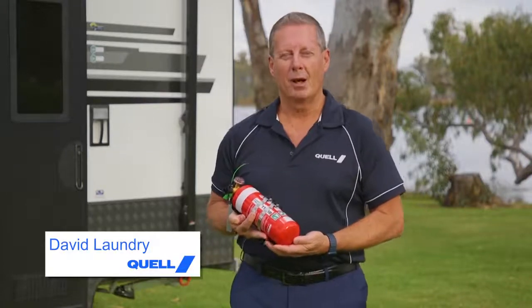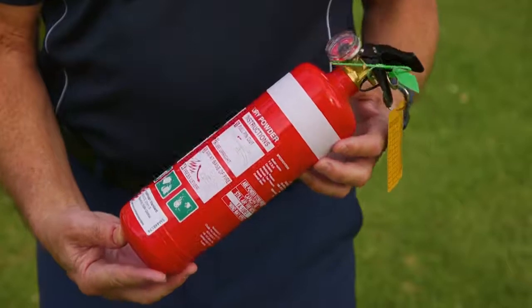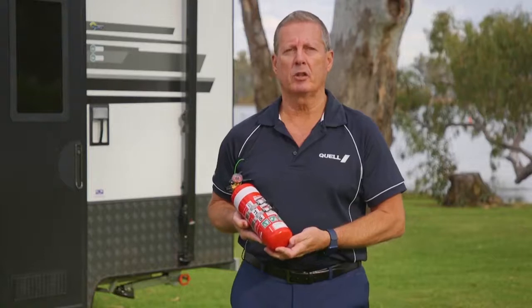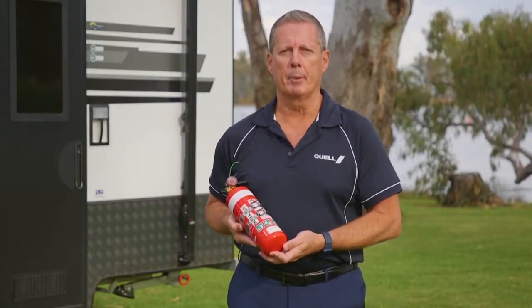Hi, my name's David. I'm from Quell and I'd like to introduce our most popular fire extinguisher in our range. This compact 1kg fire extinguisher is ideal for automotive and marine applications.